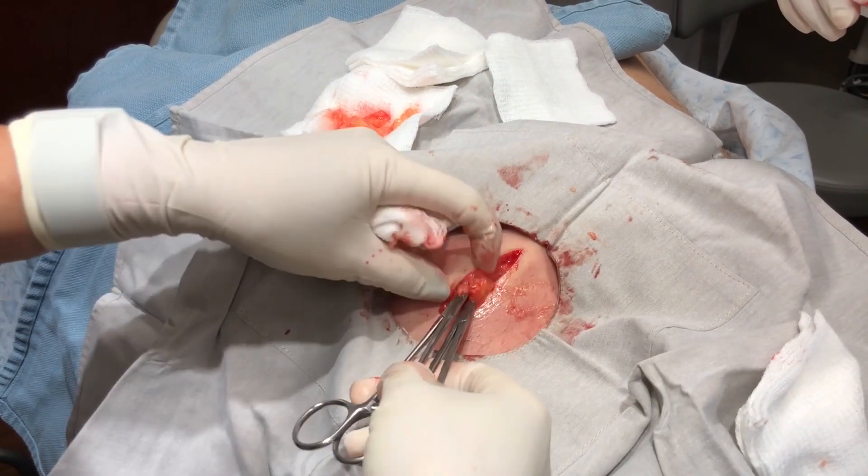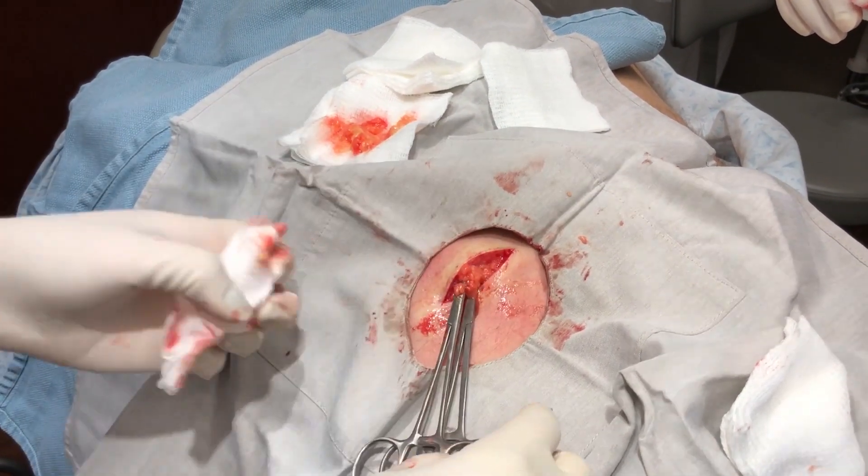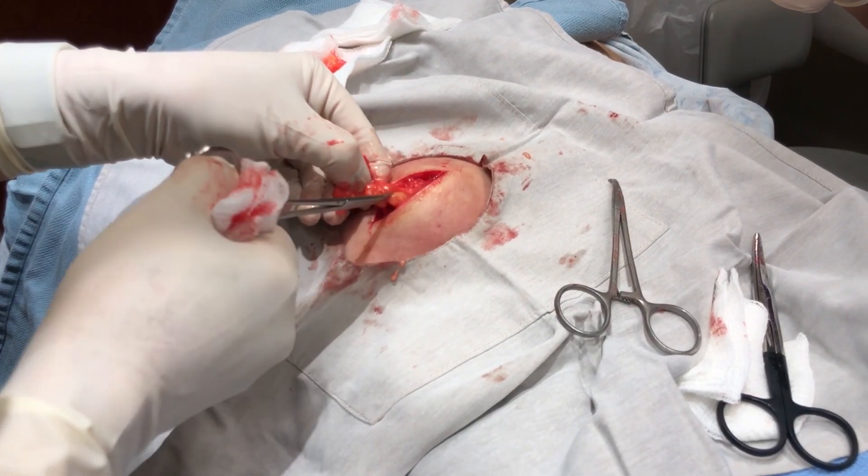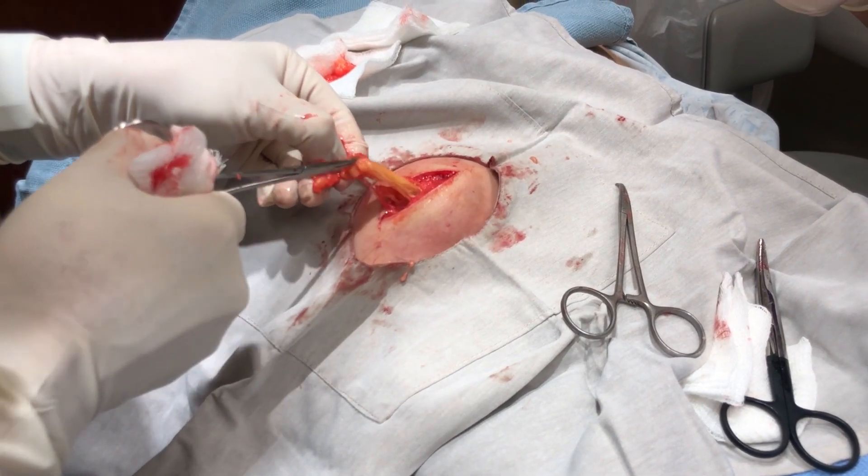But you're stuck within regular fat. Despite how it looks, this patient is under local anesthesia and feels absolutely nothing, except for maybe a slight pressure while I try to pop this stubborn guy out.